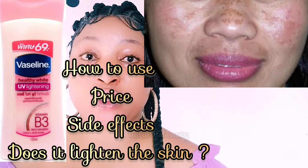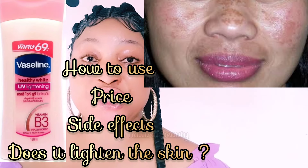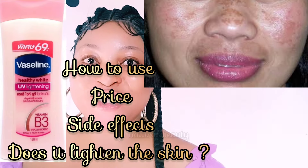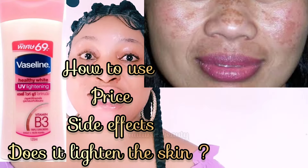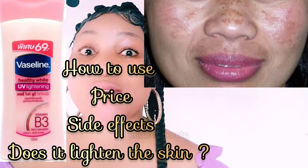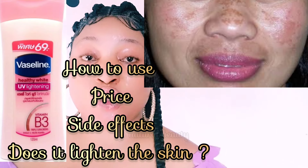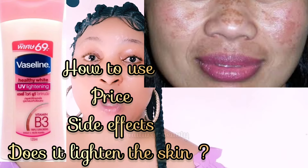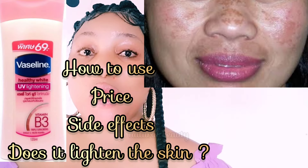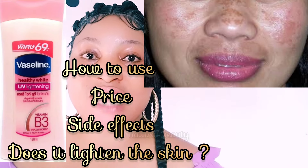It does not contain harsh chemicals. It's a cream made for people who want to lighten their skin safely and also protect it from UVA rays. If you need a body lotion with sunscreen, this Vaseline body lotion is what you should go for. You can get it in your beauty store or supermarket. The fragrance is amazing, though if you're always allergic to fragrance, it's not for you.